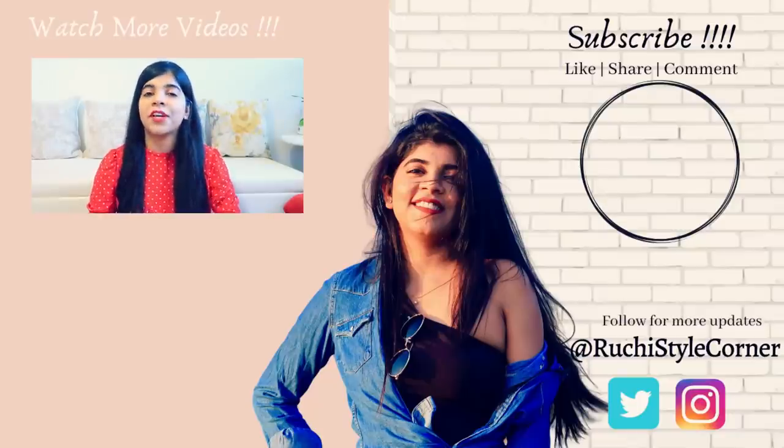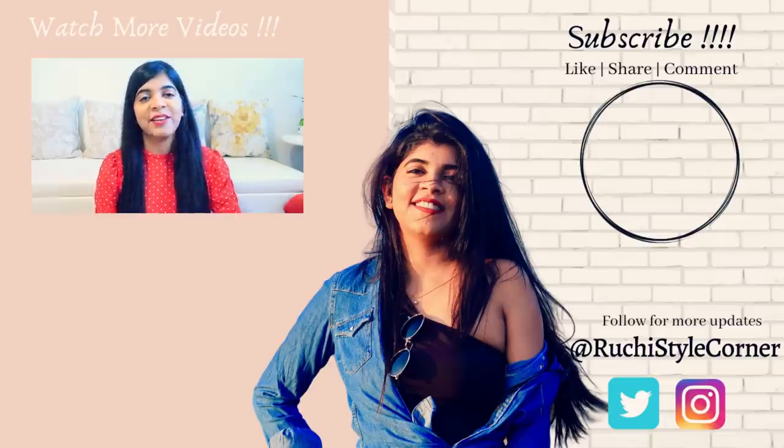If you want to buy these products, the link will be in the description box — do not forget to check that out. That's it for my video. I hope you liked it and found it very helpful. If you did, don't forget to hit the like button, subscribe to my channel, and comment down below. I will meet you in my next video — till then, bye!